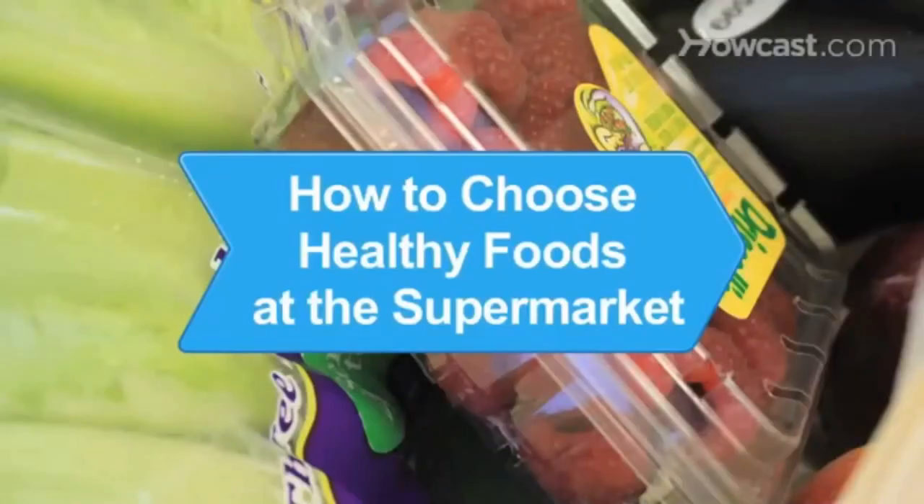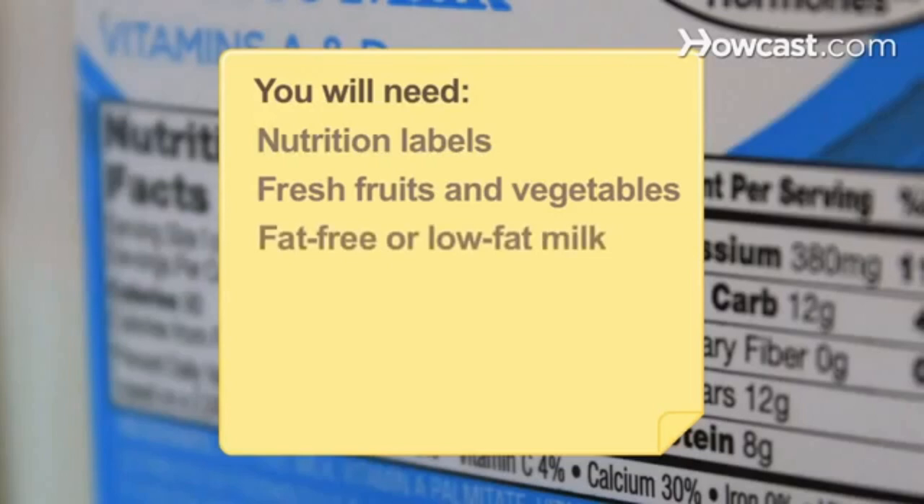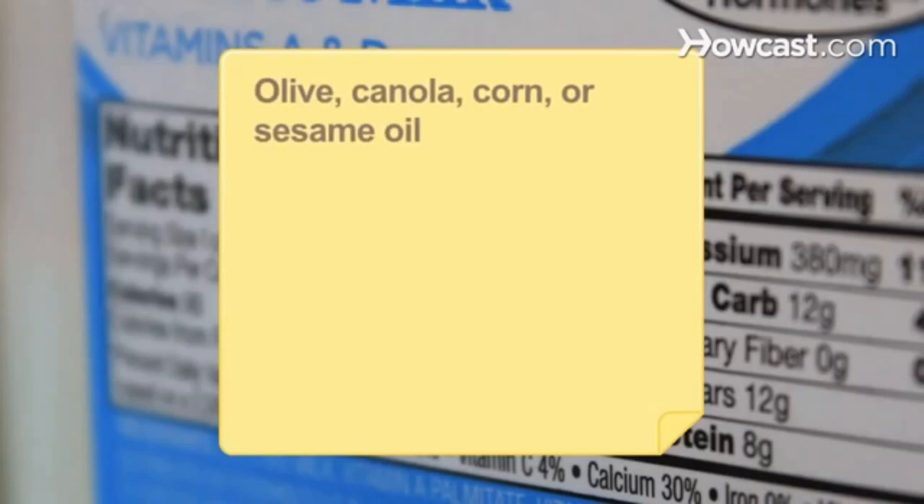How to choose healthy foods at the supermarket. Choose healthy foods with confidence next time you go to the supermarket using these helpful tips. You will need: nutritional fact labels, fresh fruits and vegetables, fat-free or low-fat milk, lean meats and poultry, whole-grain bread, olive, canola, corn, or sesame oil, and a grocery list.